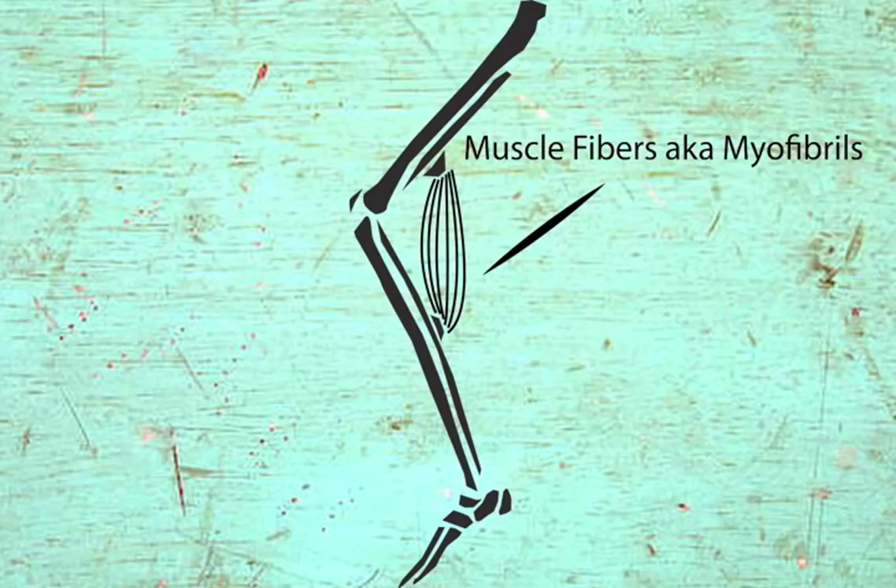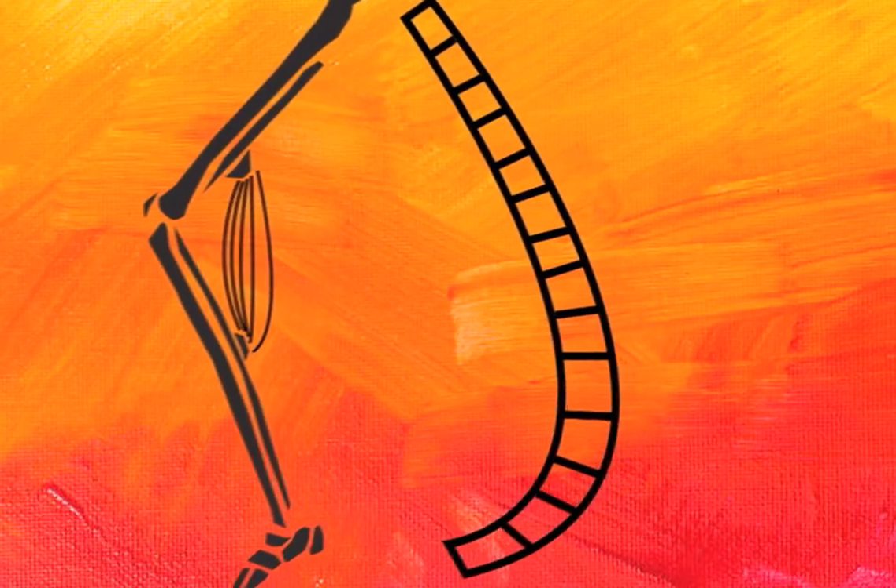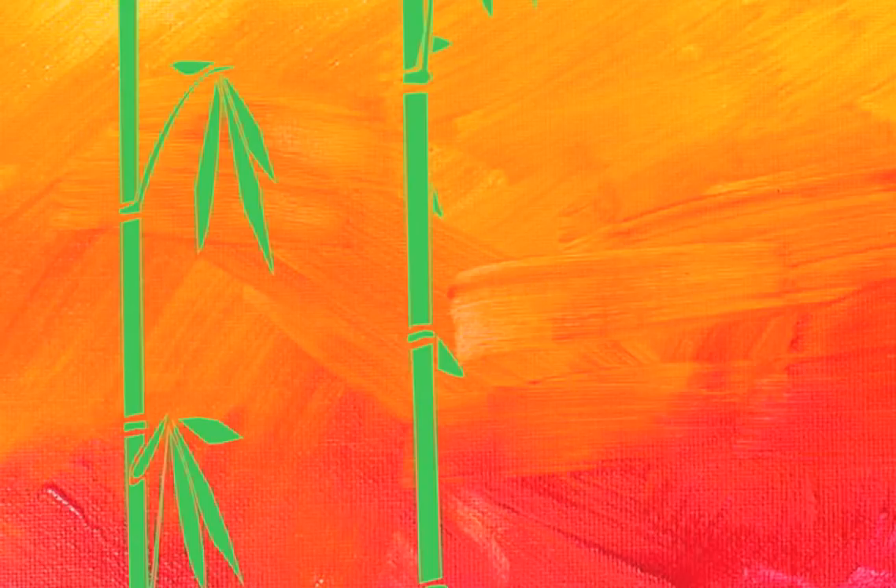Those muscles are made up of thousands of small fibers called myofibrils. These muscle fibers are made up of smaller sections, much like the partitions in a stalk of bamboo. Each of these compartments are called sarcomere.